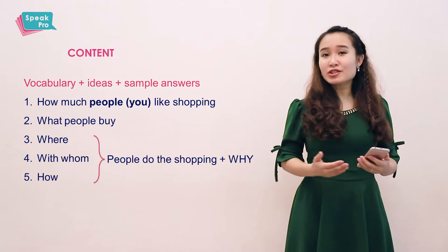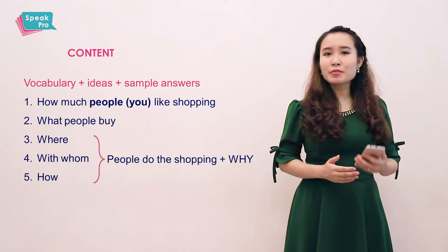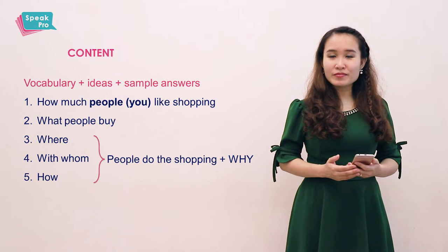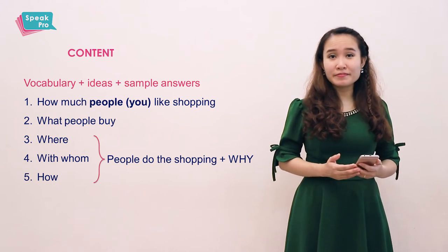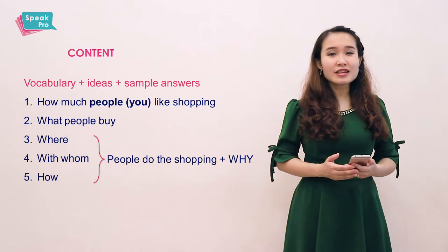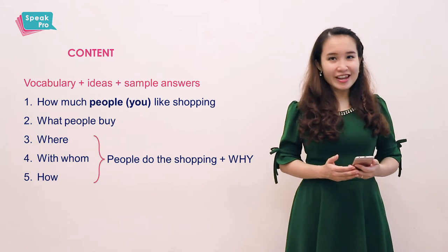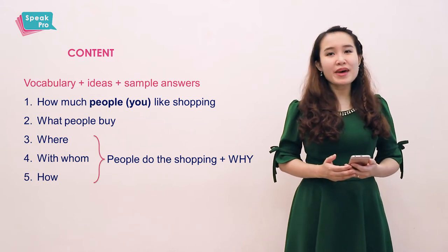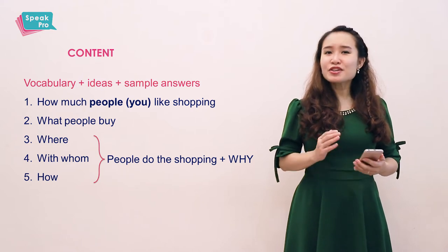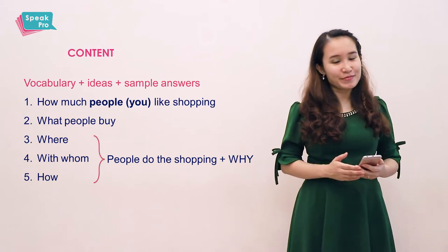When you're watching, I want you to take notes. That's crucial because I'm gonna provide you with a lot of vocabulary and ideas as well. So taking notes will save you a lot of time. In addition to that, if you want, you may pause so you can practice, for example, pronouncing a certain word. And I can guarantee you that if you can master all of these vocabularies as well as ideas, you will no longer have to worry about any questions about shopping in the IELTS speaking test.